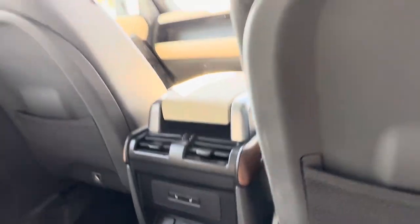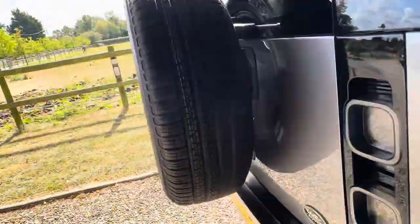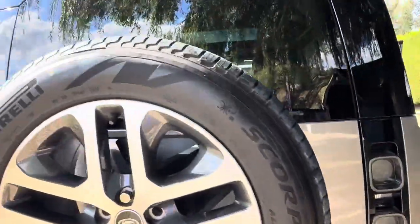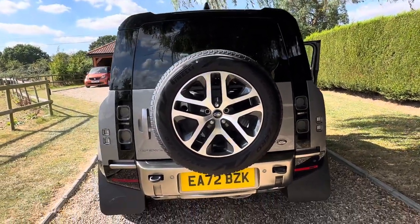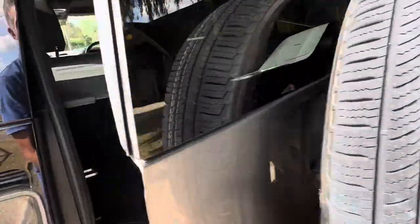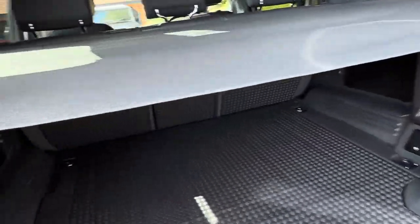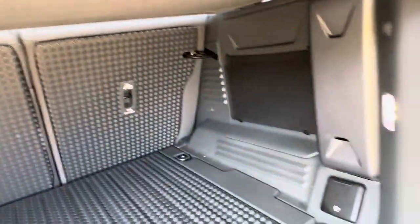Heated rear seats — not sure if that's tailored on up. It's got a hidden power deployable towbar. That's immaculate in there.